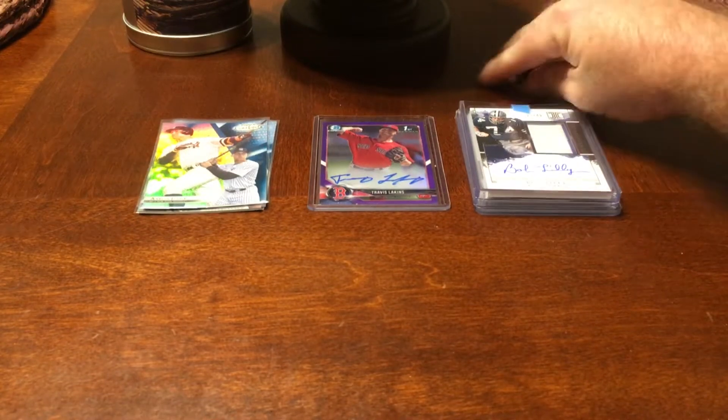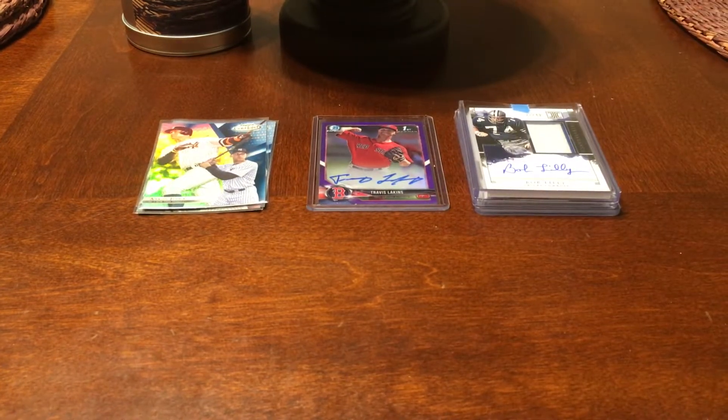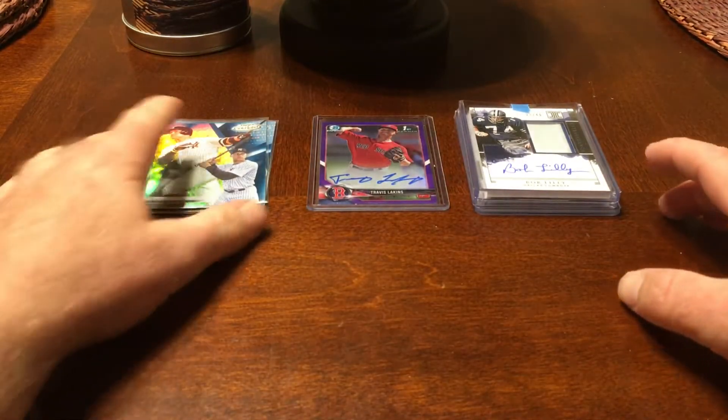Hello everybody, I'm the SportsCardKid and we have the recap of the mail day. We had a one package mail day. Already opened it up, wanted to make sure the stuff was in there and see what it was.